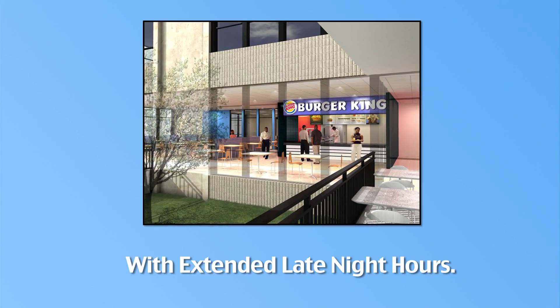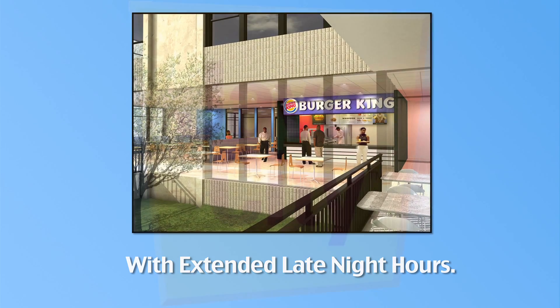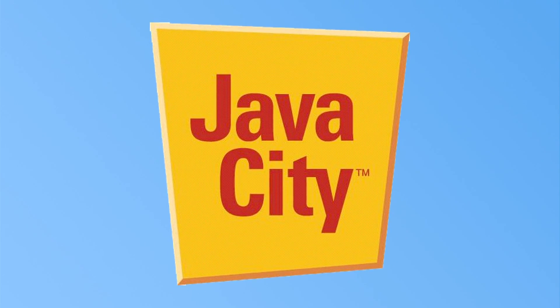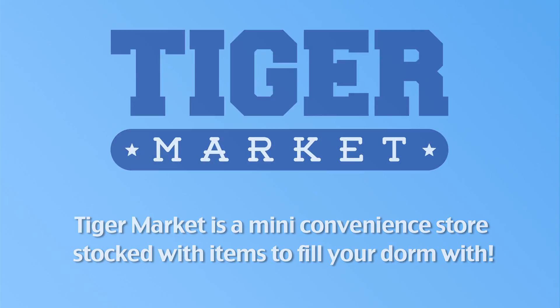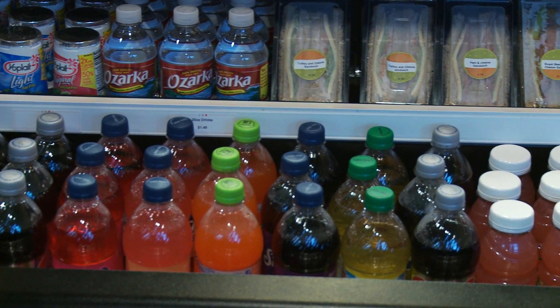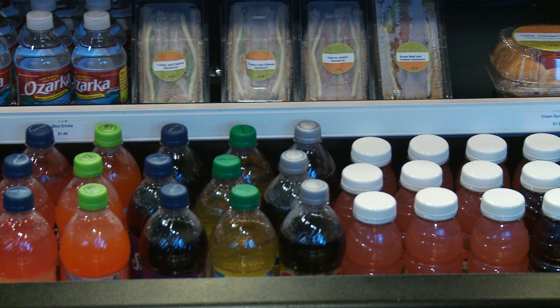Scattered across campus, you'll find the new Burger King, Java City, and another grab-and-go location where you can enjoy your usual favorites like coffee or tea, sandwiches, bottled drinks, and much more.